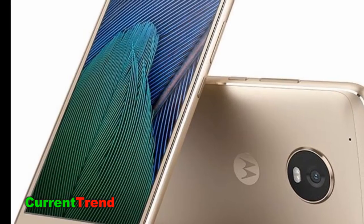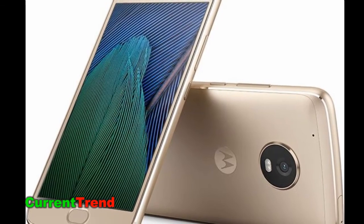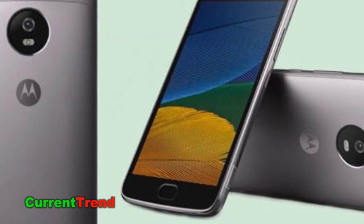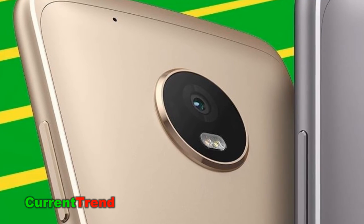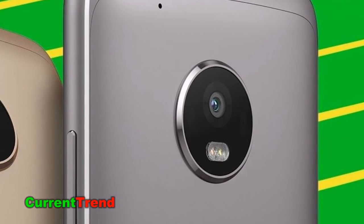The Motorola Moto G5 Plus packs a 12MP primary camera on the rear and a 5MP front-shooter for selfies. The phone runs Android 7.0 and is powered by a 3,000 mAh non-removable battery.